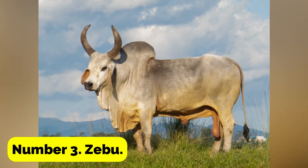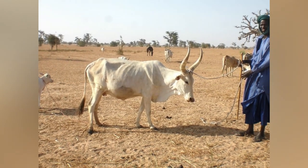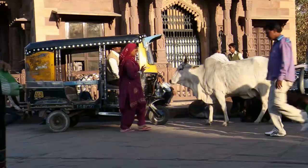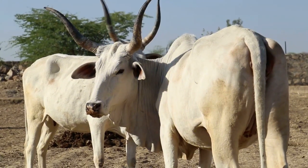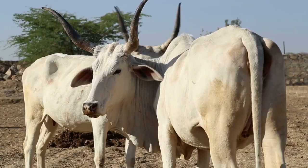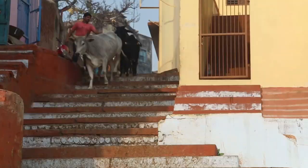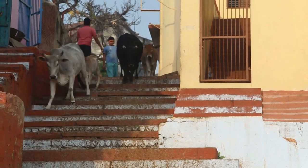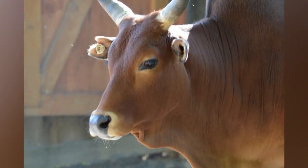Number 3: Zebu. These tiny cows have been around since 1600 B.C. This breed of cattle, which originates from South Asia, develops slowly yet is disease-resistant and resilient. Thought of as a tropical breed, it needs access to a barn to be protected from the elements when residing in cooler areas. Mature cows weigh between 300 and 500 pounds, while bulls weigh 400 to 600 pounds at maturity.